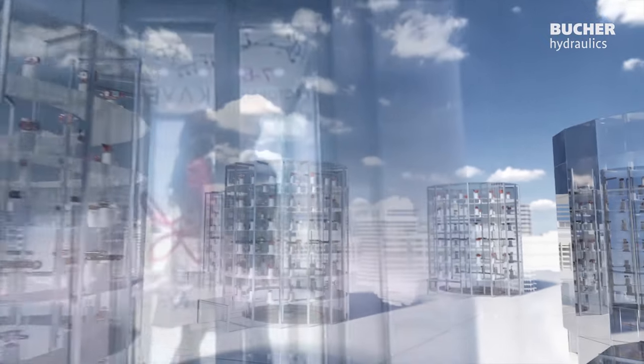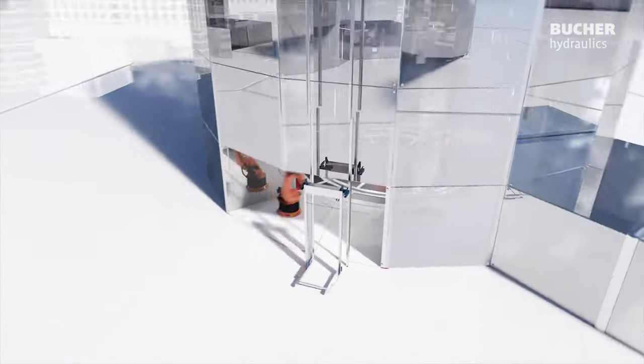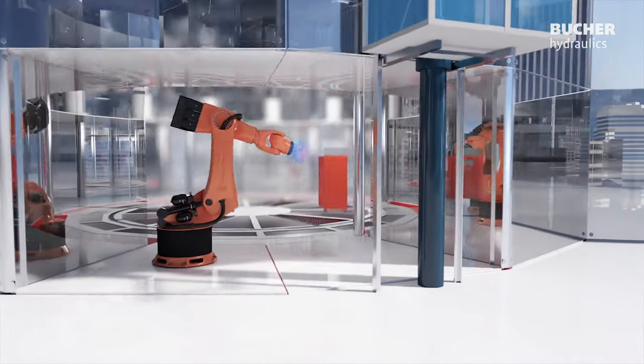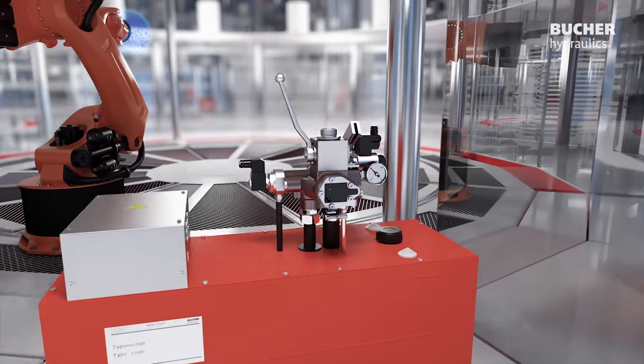Bucher Hydraulics supplies first-class lift components for the whole hydraulic drive: perfected frame kits, cylinders, as well as customized power units and lift control valves based on our I-Valve family for a variety of drive concepts.